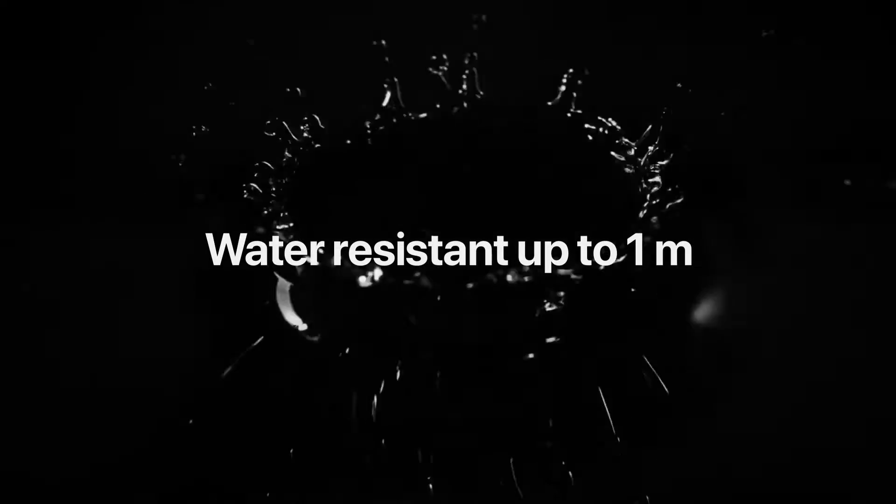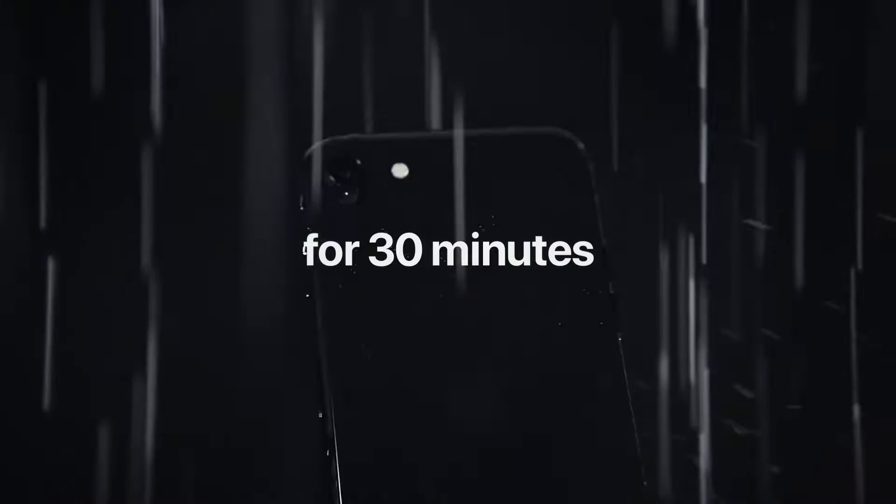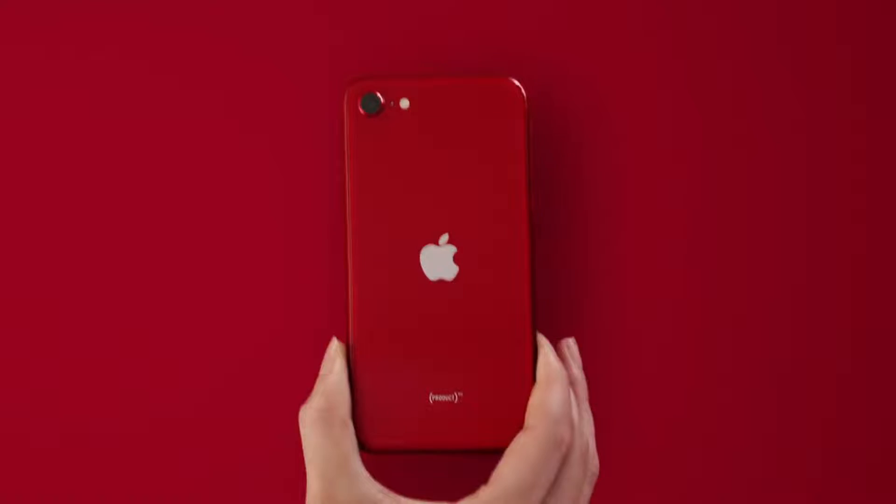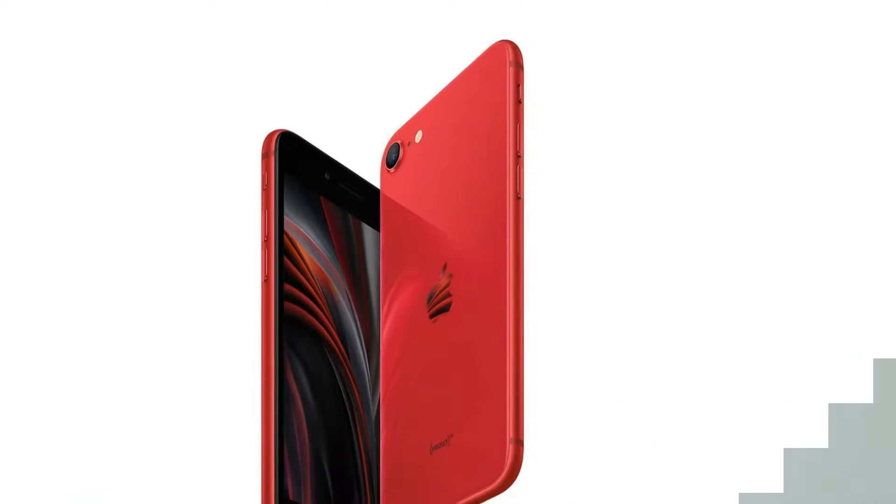For less than $400, you get Apple's A13 Bionic processor, delivering fast performance and camera capabilities you'd expect from a pricier phone. An advanced X-Reality engine optimizes your viewing experience by up-converting standard dynamic range (SDR) downloaded or streaming videos to HDR quality.